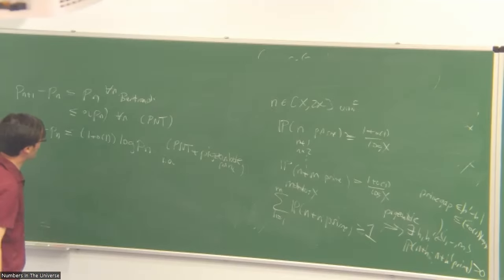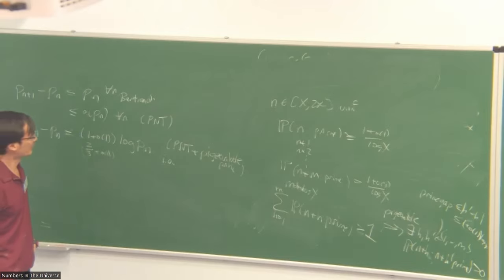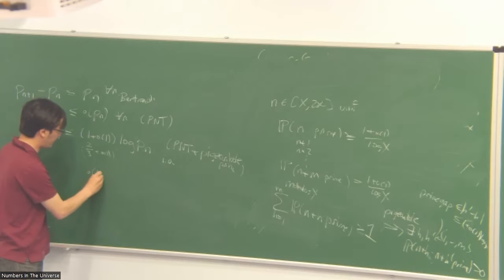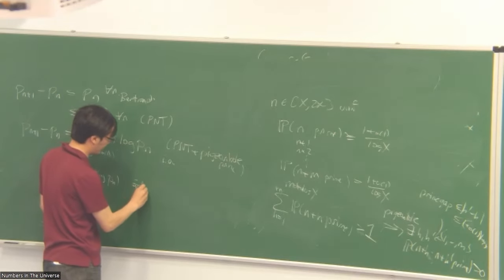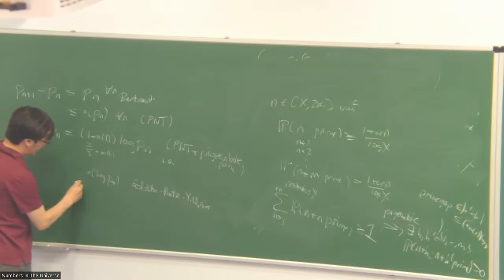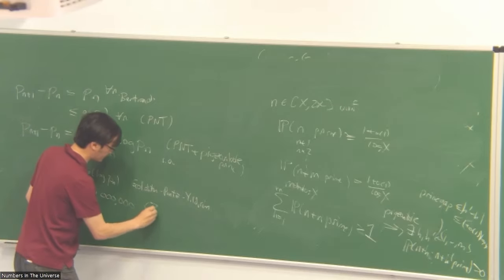Hardy and Littlewood were the first to make progress, improving the constant one to two-thirds — but they needed the generalized Riemann hypothesis to do this. Then people refined the methods and slowly reduced this constant. Then in the early 2000s there was a breakthrough by Goldston, Pintz, and Yıldırım — known as GPY — to actually get a prime gap of little-oh of log size. And then there was an even more significant breakthrough by Zhang, who finally got bounded prime gaps — and the bound he got was 70 million in 2013.